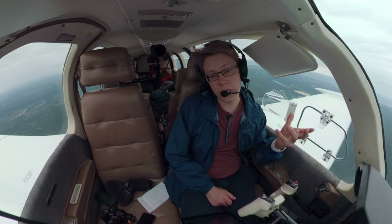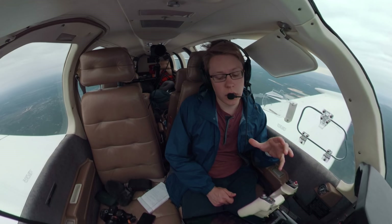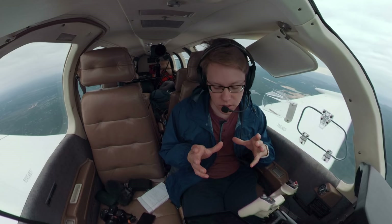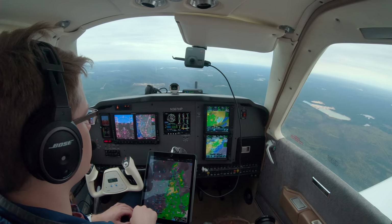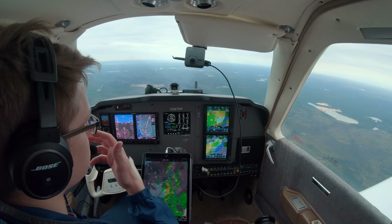At longer ranges, besides just the resolution, Sirius XM still updates every two and a half minutes. With Sirius XM you get composite radar updates throughout the entire US every two and a half minutes. With ADS-B, stuff further away is only updated every fifteen minutes — so you're getting updates six times faster at those longer ranges, where you're really actually caring about the weather to start deviating.